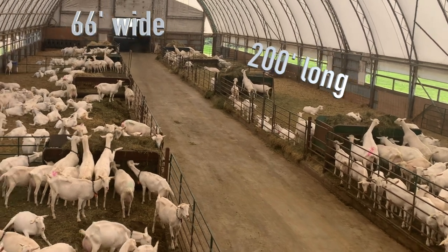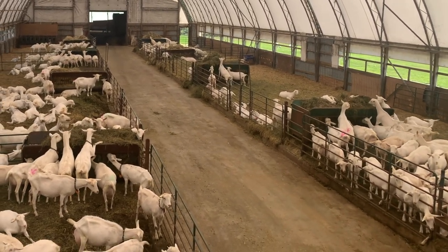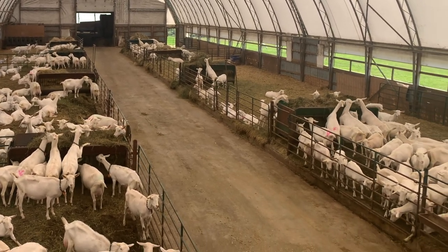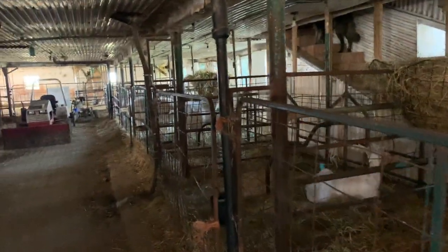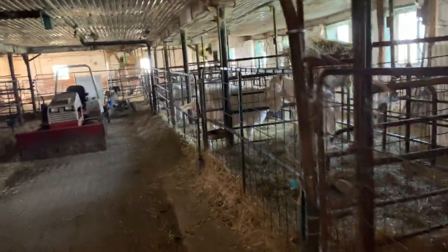The hay barn at the far end is 60 feet wide and 120 feet long, and there are goats in it. And then the old cow barn is another 200 feet, and that's where the dry does and the bucks are.